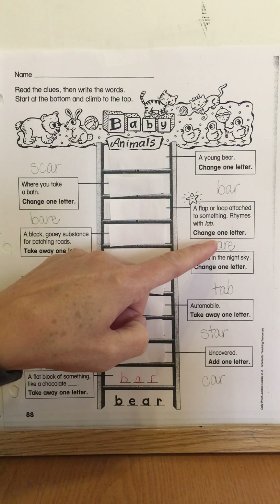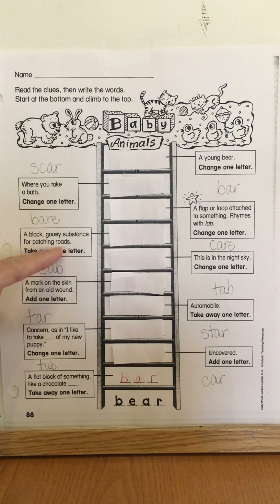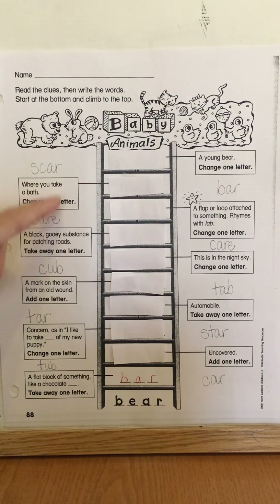That means I'm going to be changing one letter from that word. Then I go back to the other side — where you take a bath — and you're going to change a letter. And then finally, the last word, you're going to change a letter from that one, and it means 'a young bear.' So boys and girls, that's how you do that sheet. I'll come back to you in a minute and we'll check all your answers.